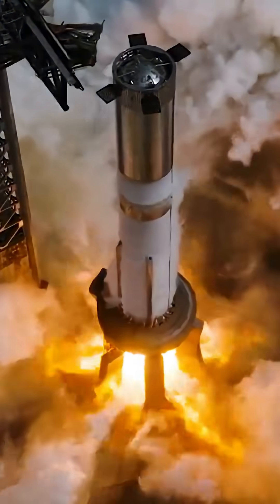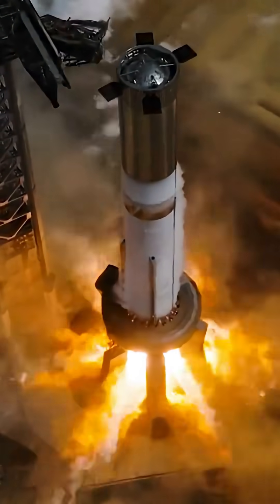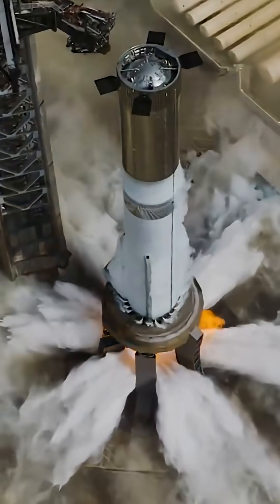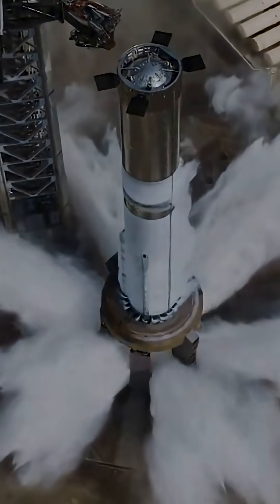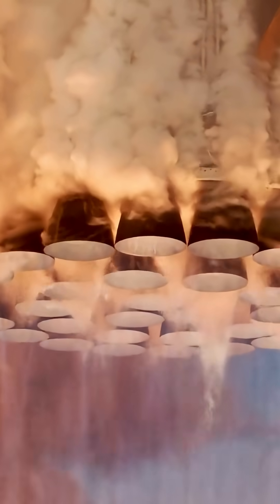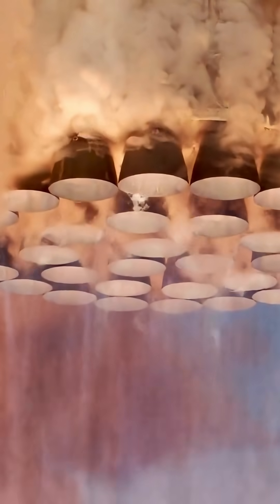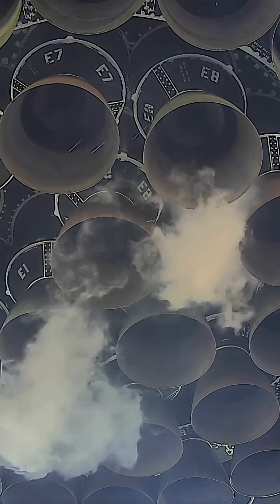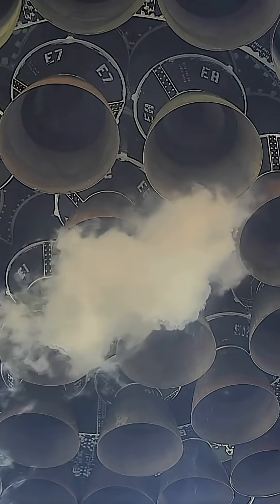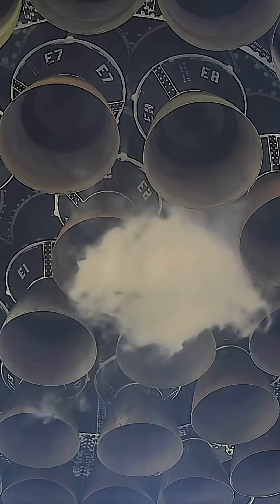Hey space cadets, welcome back to Rocketry, where we fuel your SpaceX obsession. Today we're blasting into the core of Starship's Super Heavy booster — how its massive methane and oxygen tanks power those 33 Raptor engines. Picture 17 million pounds of thrust roaring to life, enough to hurl a skyscraper into orbit. How do these cryogenic tanks keep 33 fire-breathing Raptors fed without a hiccup? Stick around for mind-blowing stats, and a secret that could make or break Mars missions. Hit that subscribe button — let's ignite.